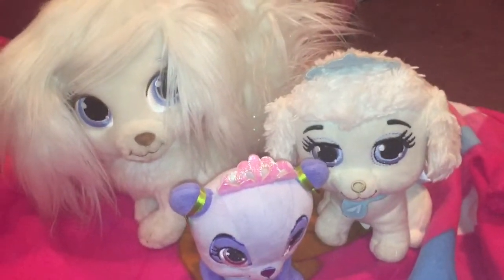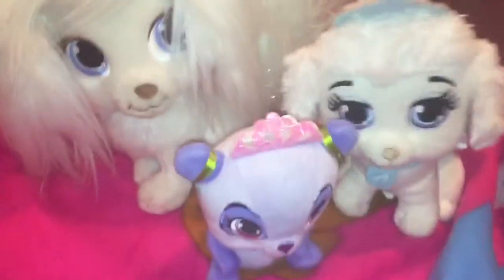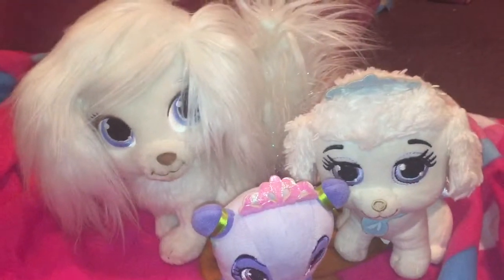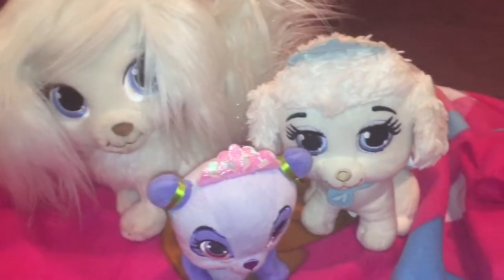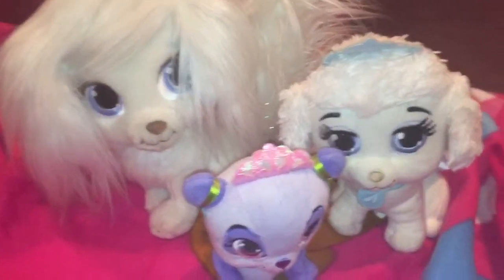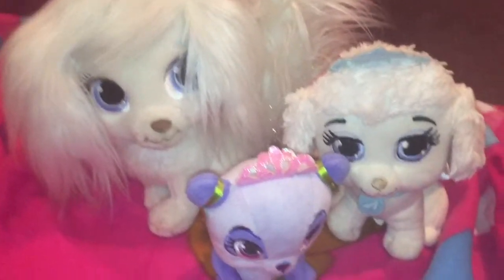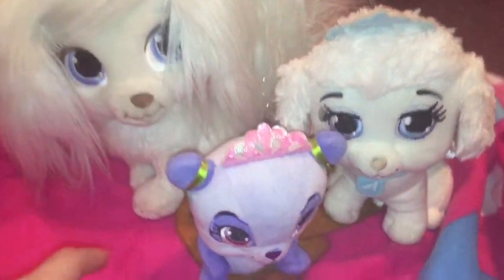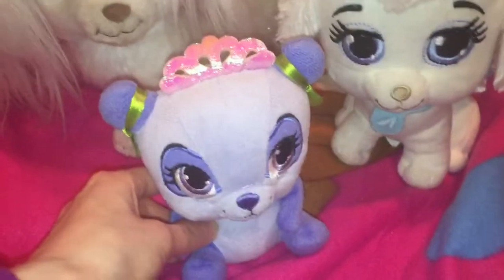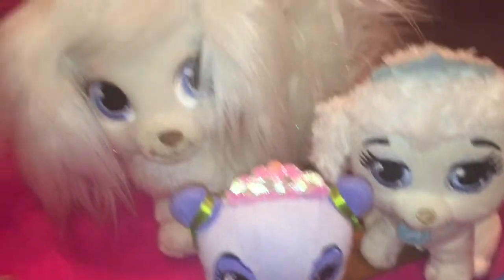Hey YouTubers! Today we're going to have a special video about palace pets — yes, I know it's very exciting! These three pets are up for sale in a bundle pack, so you get all three for one price. First, we have Blossom — she is Mulan's pet and she's a panda.